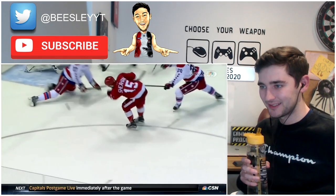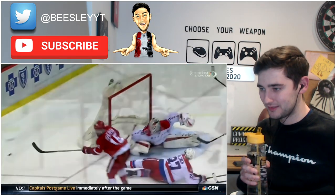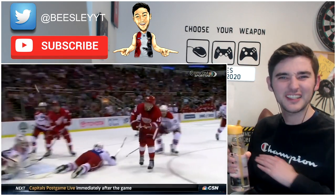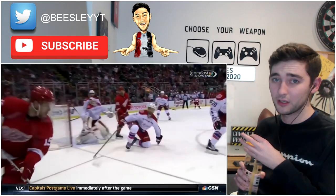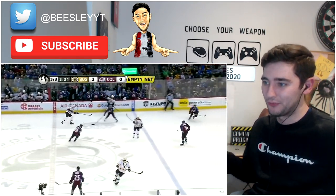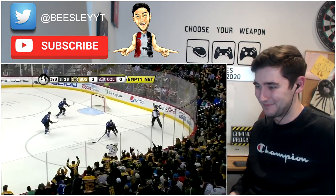Great shot. Again — sacrificing his body. And you guys have told me, you made sure I know, how powerful that puck is. That puck is powerful man. That's got to hurt. Body on the line man.